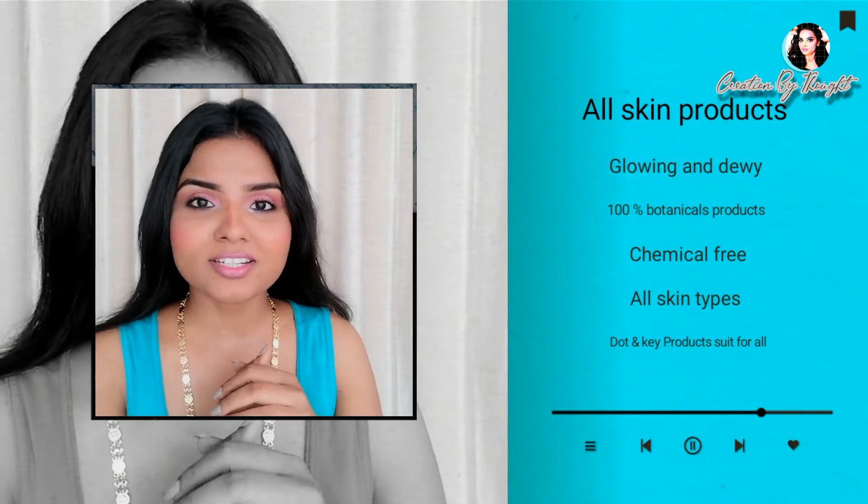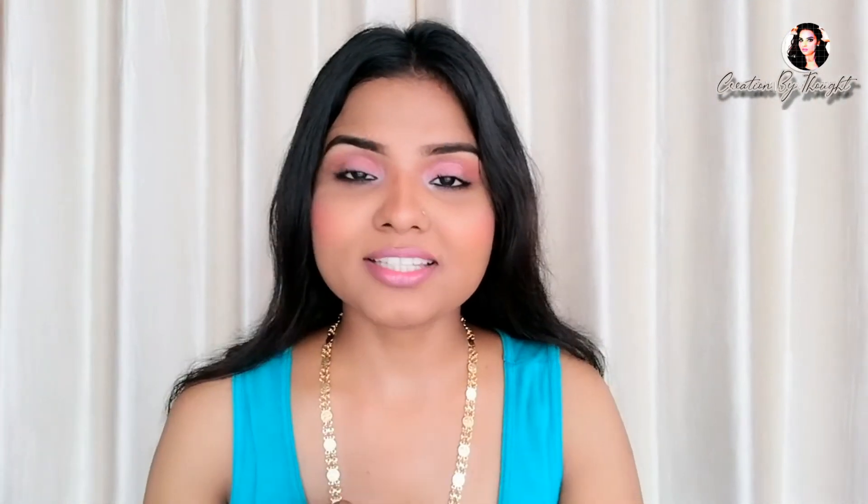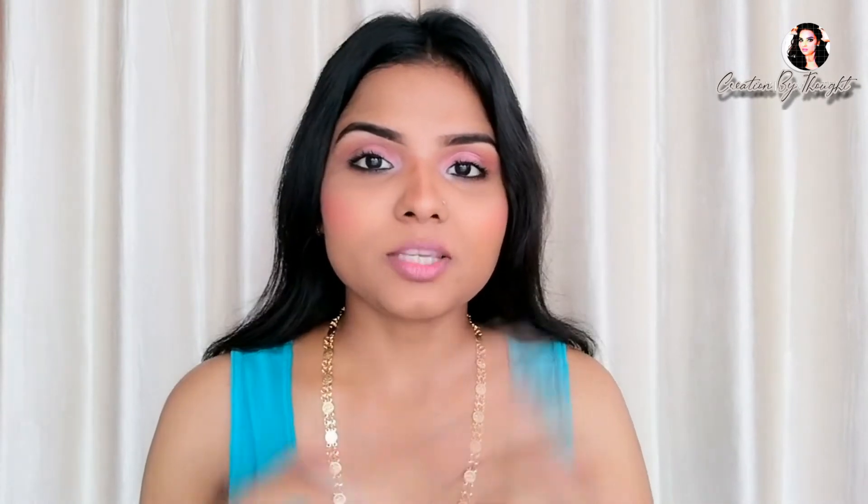If you are searching for all skin type products, I'm going to cover all those topics in this video. Seriously guys, when I used these products I got a lot of results. There is a lot of controversy around Dot and Key's packaging and product performance, so I decided to purchase it and see for myself — and I am shocked at how good the results are.